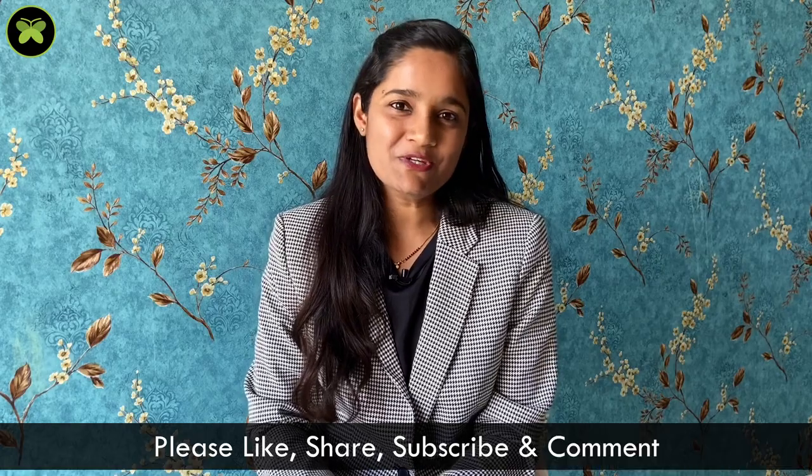We hope this information will help you. Do not forget to share the video with the needy ones. We will meet in the next episode.